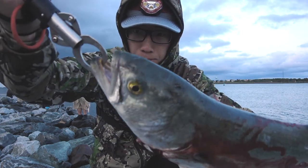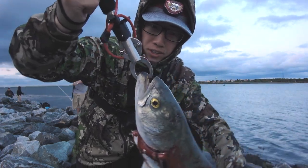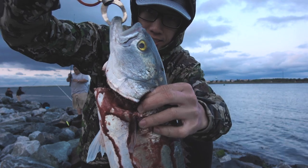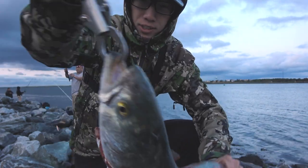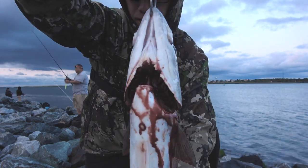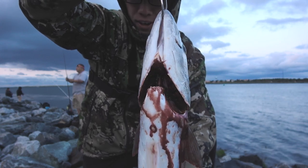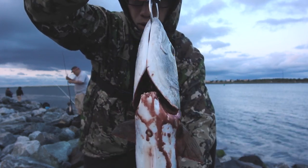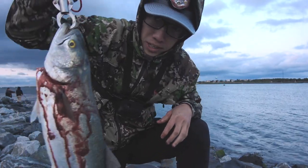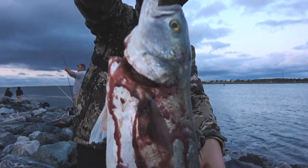Never lip bluefish because their teeth are ferocious. Use some kind of gripper device or hold them behind the head like this. We're going to keep this guy, so what we did is took a blade and went right into his throat and cut straight in. There's a little vein or artery there that you cut, which releases all the blood. When it comes to eating these fish, you want to release all the blood so the meat tastes better. Number one for the day.